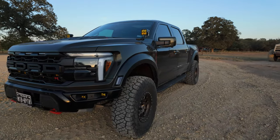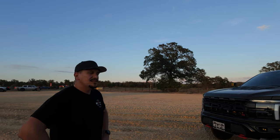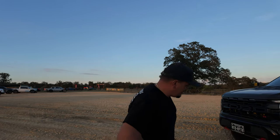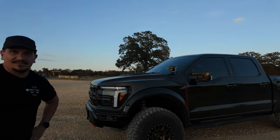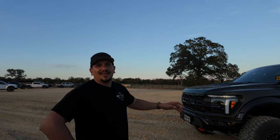37-inch tires. The Raptor R comes stock with 37s, right? Yeah, they do. I just changed to a slightly more aggressive tire because I don't like the BFGs. These are Toyos - the Open Country RT. Okay, yeah, I use the Open Country ATs. So it's pretty much, man, this is a whole package.